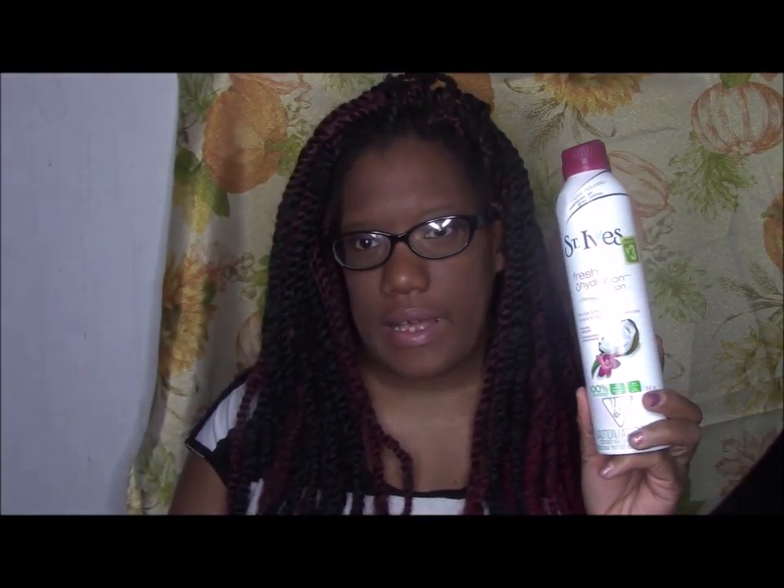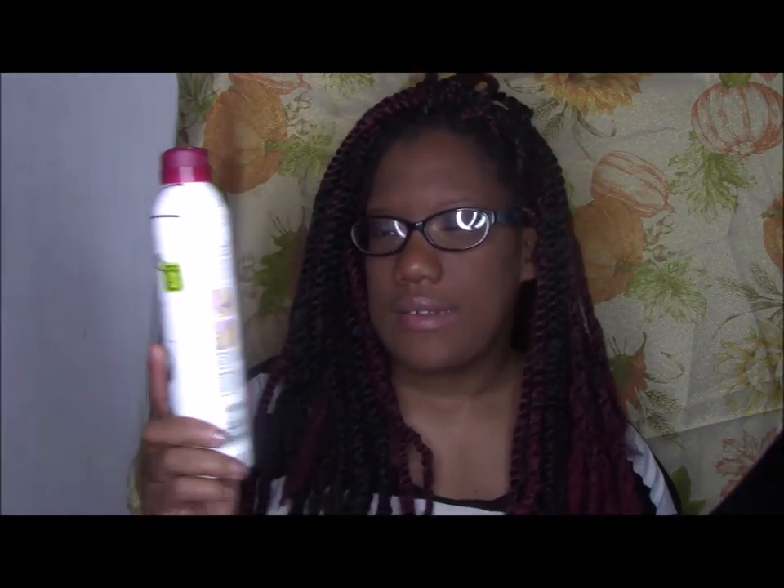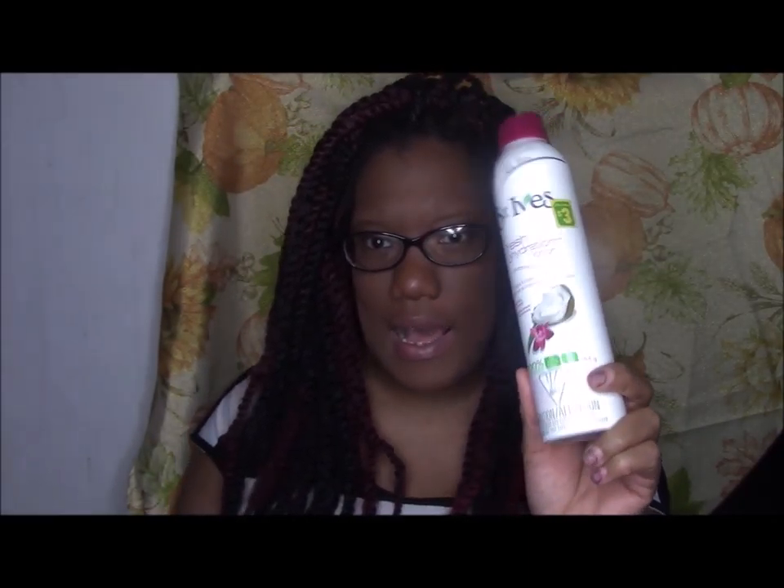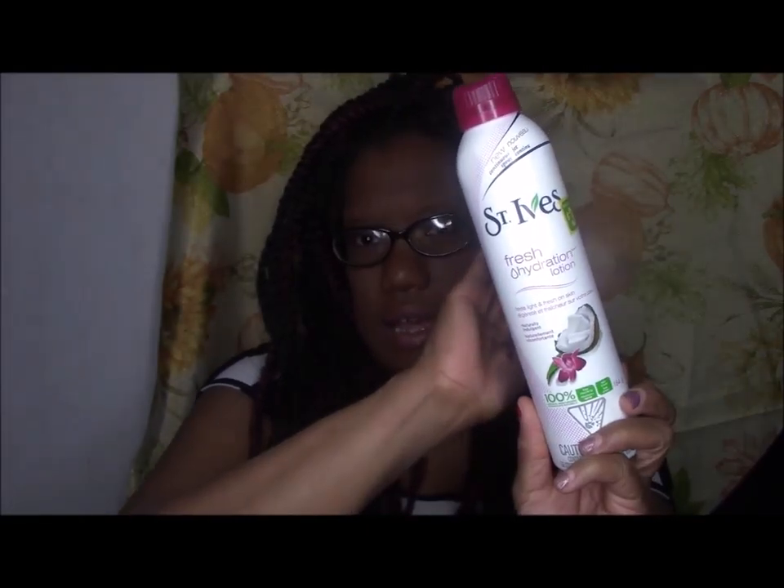This product was a fail. I bought the Saint Eyes Fresh Hydration Lotion - it says it feels light and fresh and is a 100% natural moisturizer. This did absolutely nothing for my skin. It sank in right away but left zero moisture. If you see this, stay far away, especially if you have very dry skin.